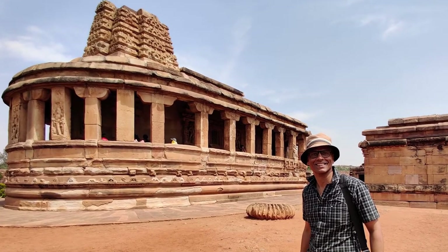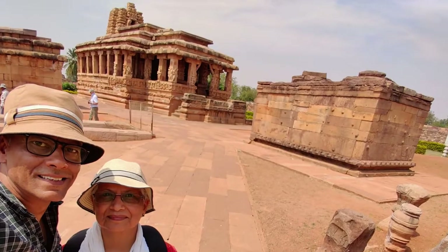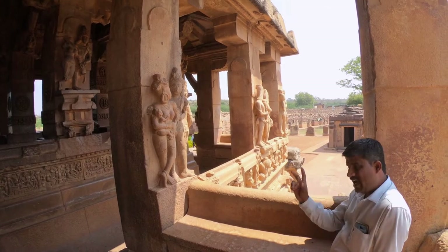The 8th century Durga temple is iconic in its apsidal layout. A colonnaded ambulatory passage runs around the sanctum.